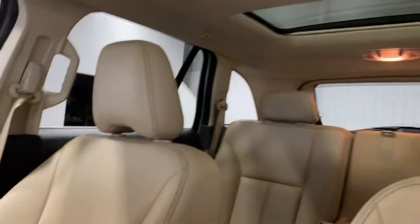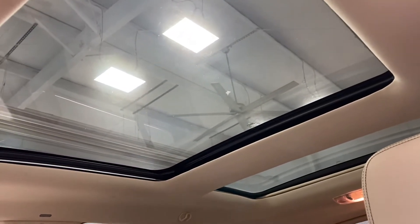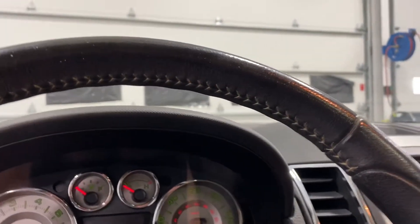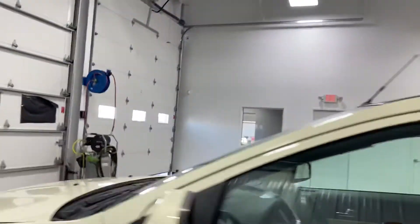Look at that sunroof — it is huge! It also has HomeLink: you can program up to three different garage doors.